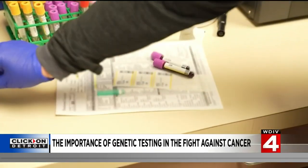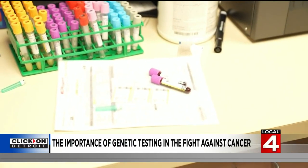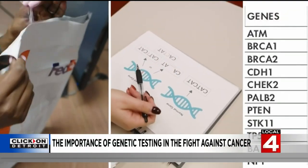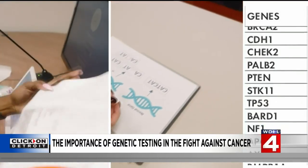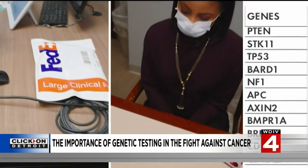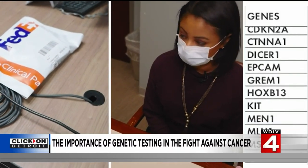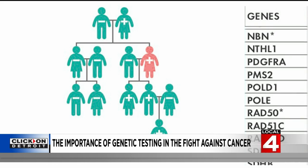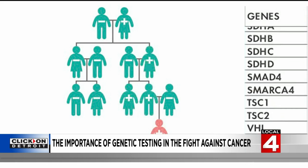To screen for it, the Genetic Cancer Center draws blood and sends it to a lab. They actually test for 47 genes associated with cancer — quite a lot — and it's basically looking at all of these and spell-checking them. Dr. Zakalik believes that while the results are valuable, there's a lack of awareness, especially among the people who need it.